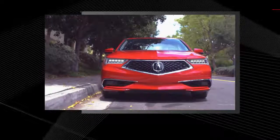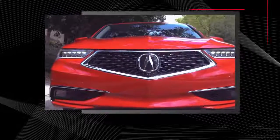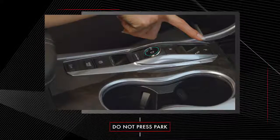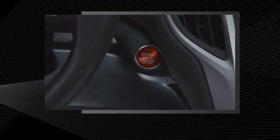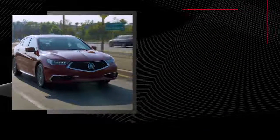When Auto Idle Stop is engaged, it will shut the engine off whenever you stop the vehicle, even when parking. If you place the vehicle in Auto Park, the engine will restart. To avoid restarting the engine, do not press Auto Park. Instead, press the Engine Start Stop button. This will engage the transmission in Auto Park and shut down the vehicle.